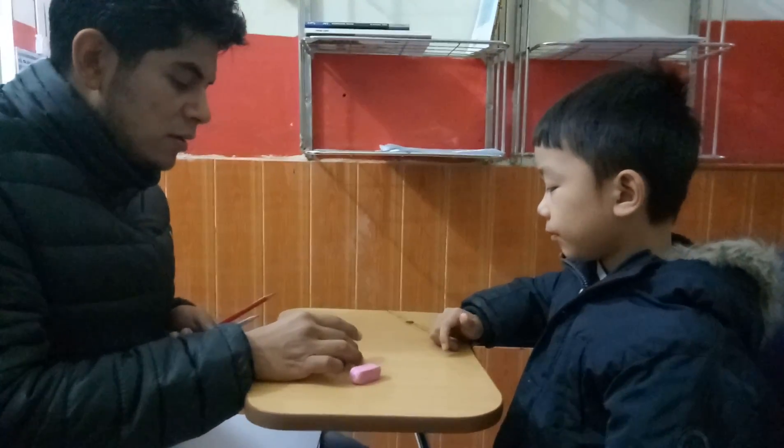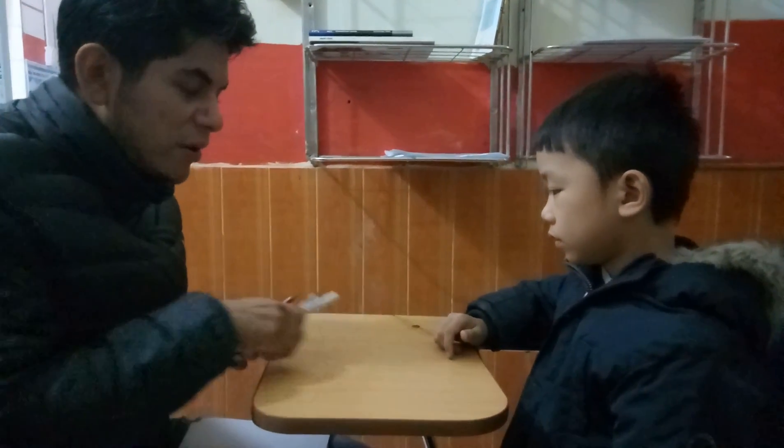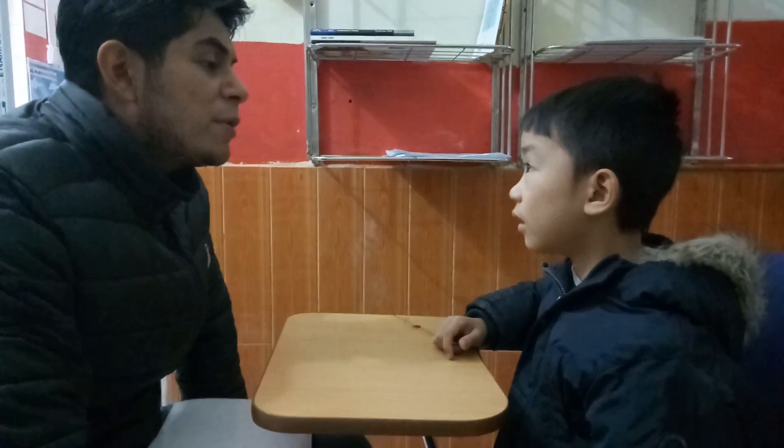What about this? Yes. Pen. Okay. And this? Pencil. Okay, perfect. So, please tell me, what is your favorite color? Favorite color? I like red and green.